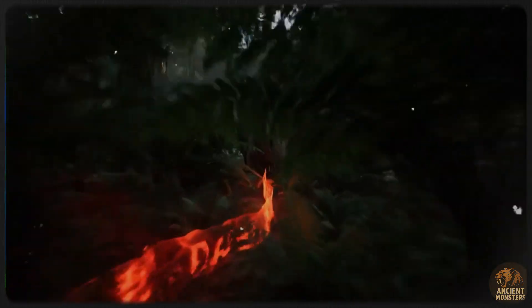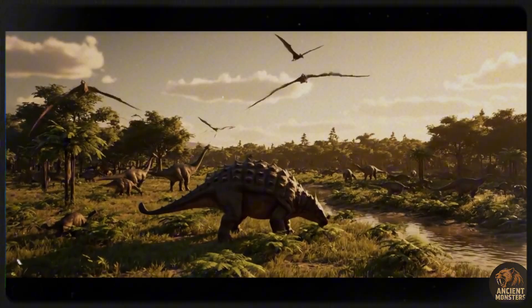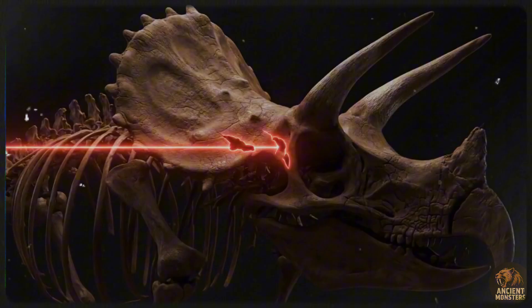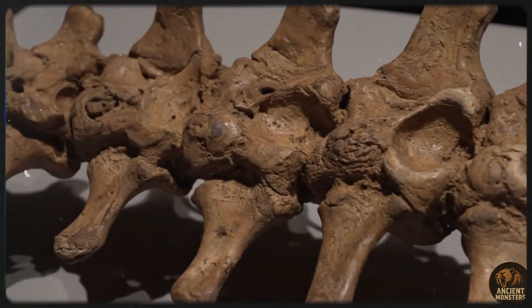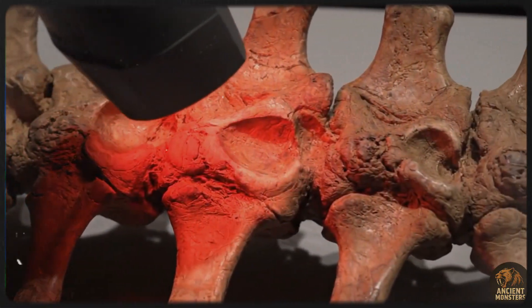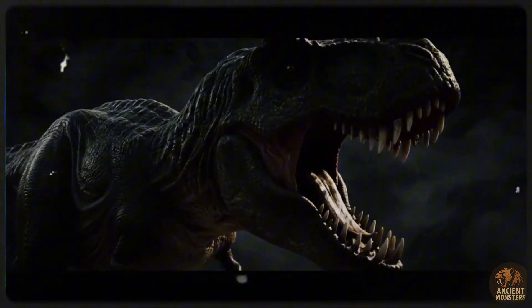Hey everyone and welcome back to the channel. We all know the Tyrannosaurus Rex as the undisputed king of the dinosaurs, a predator that could hunt pretty much anything it wanted. But what if I told you there was one dinosaur so tough, so well defended, that even the mighty T-Rex thought twice before attacking? Today we're talking about the ultimate armoured tank of the Cretaceous, the incredible Ankylosaurus.